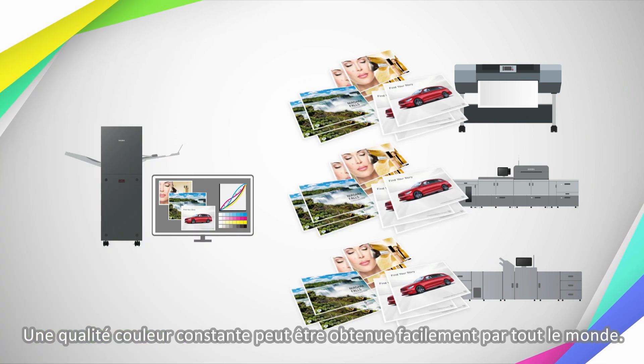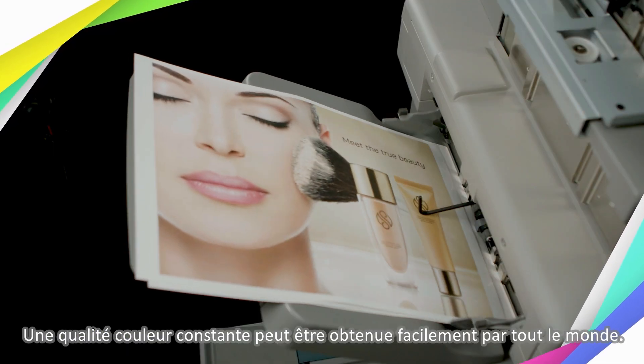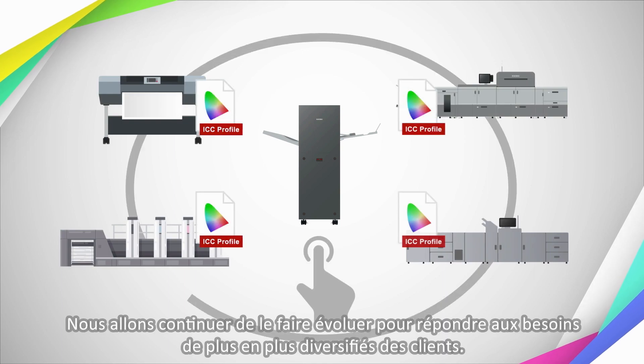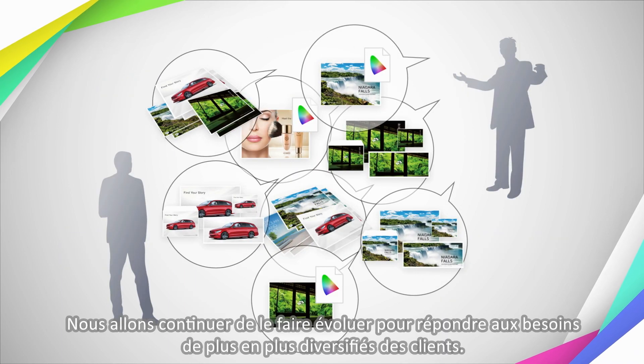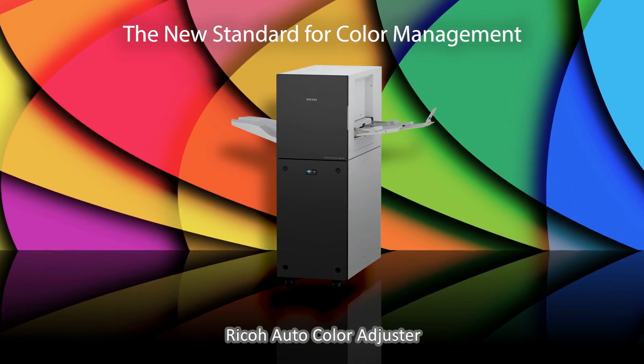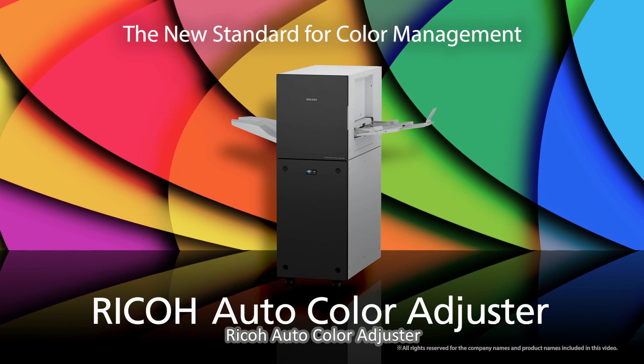Consistent color quality can be achieved easily by anyone. We will continue to evolve to meet increasingly diverse customer needs. RICO Auto Color Adjuster.